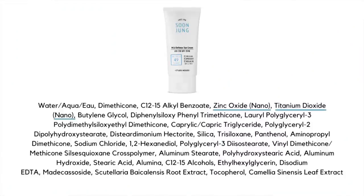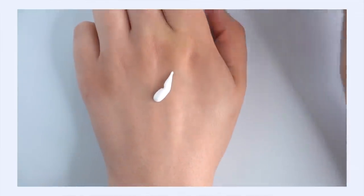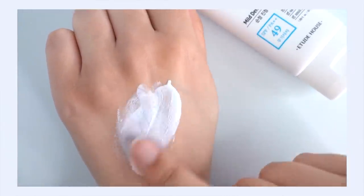Soon Jung Mild Defense Sun Cream SPF 49 PA++. This uses zinc and titanium dioxide, but the unique thing is that they're using nanoparticles. What that does is break the molecule up and make it really small, giving the formulator more control over how much white cast comes off the sunscreen filters. It also improves the texture — makes it a lot more spreadable — so that really thick, pasty texture really does improve the elegance of the overall texture. Antioxidants include madecassoside, skullcap root, vitamin E, and green tea.